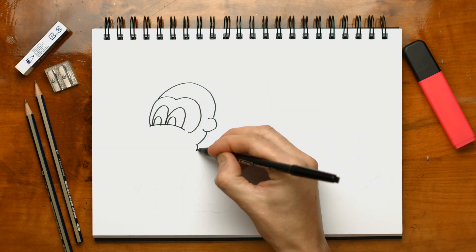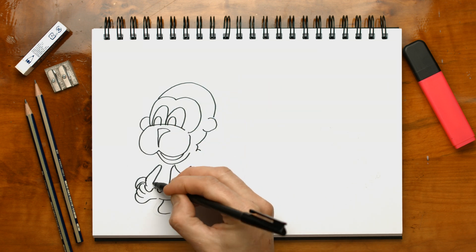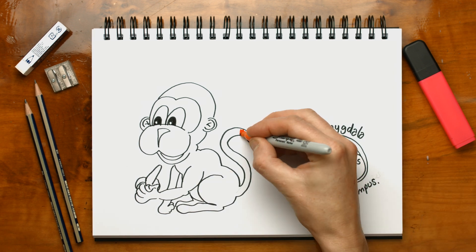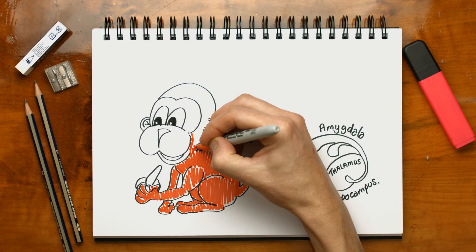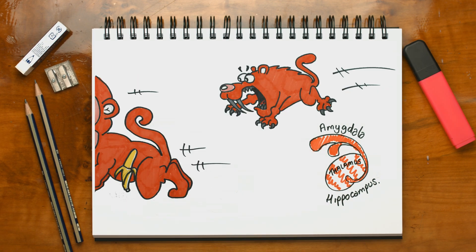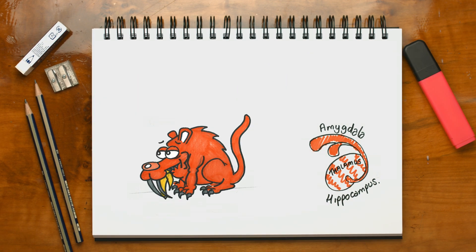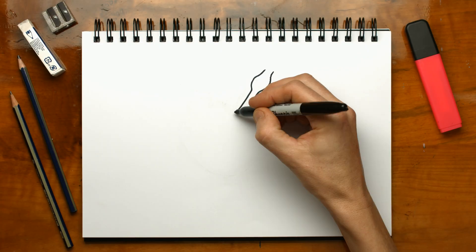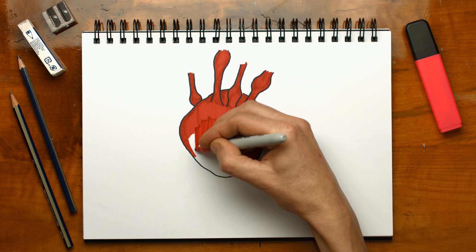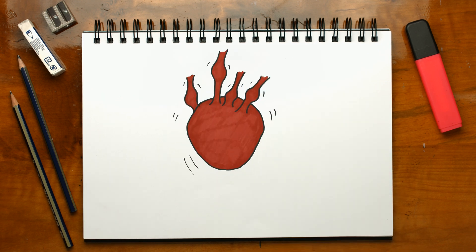The next bit of our brain is our monkey brain or mammalian brain. It's about 250 million years old. It deals with our emotions and our instincts. It's been protecting us for millions of years. When we're faced with danger, the monkey reacts and makes us feel scared, which prepares our body to either fight the danger or run away. It floods our body with adrenaline and makes our heart beat faster, which gives us the energy to do so.